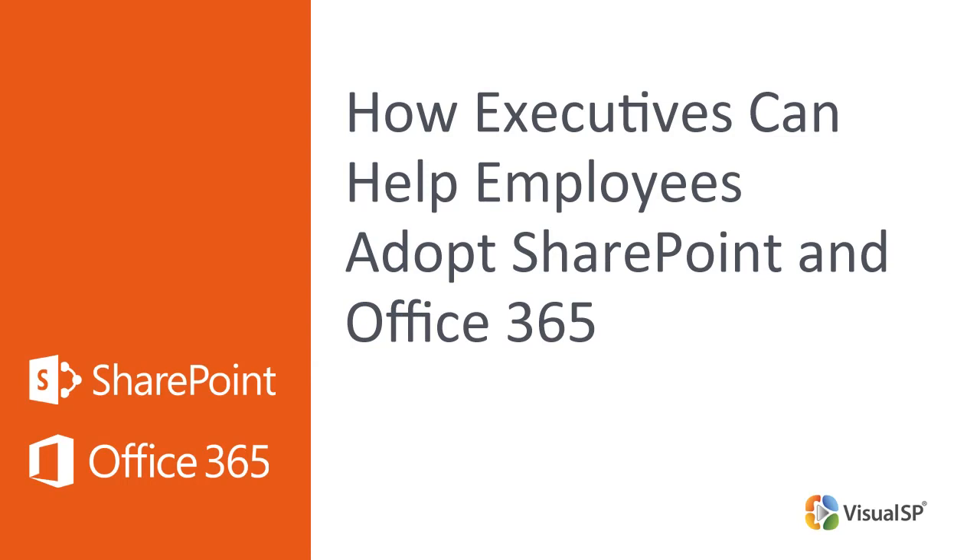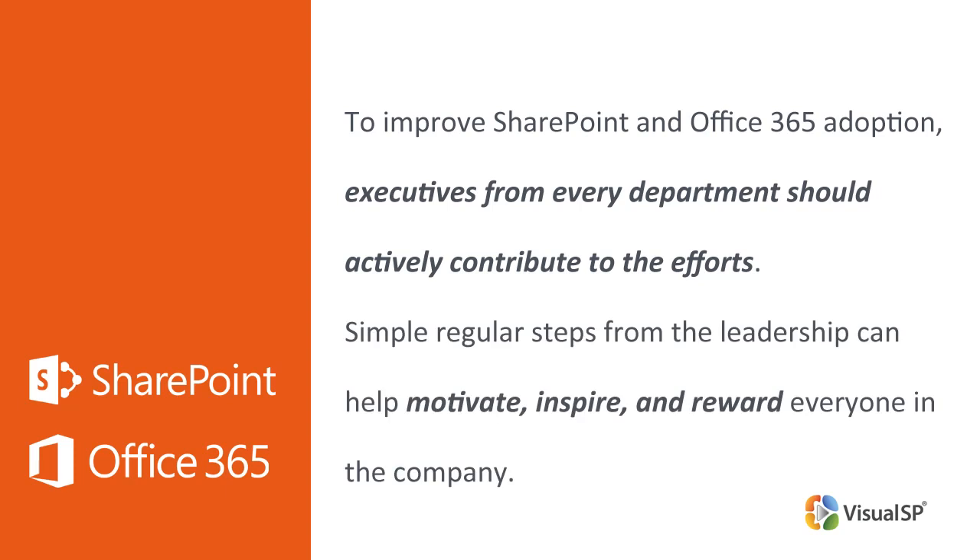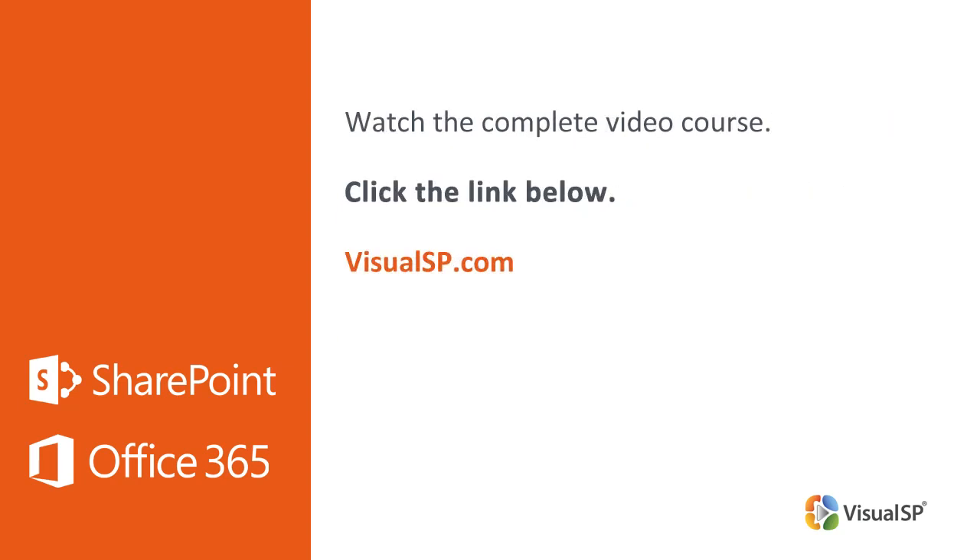How Executives Can Help Employees Adopt SharePoint and Office 365. To improve SharePoint and Office 365 adoption, executives from every department should actively contribute to the efforts. Simple, regular steps from the leadership can help motivate, inspire, and reward everyone in the company to start and continue using the platforms. Richard Harbridge, CTO at Two to Lead, shares some proven practical strategies. To watch the full-hour video course, click the link below to go to visualsp.com.